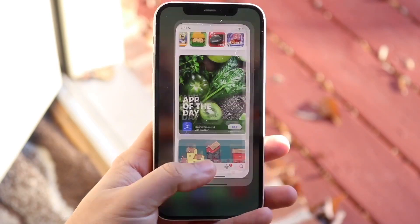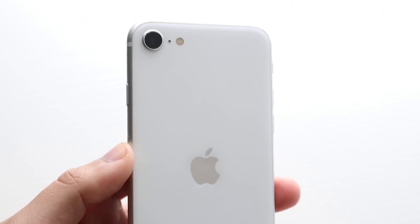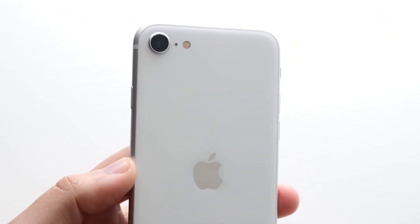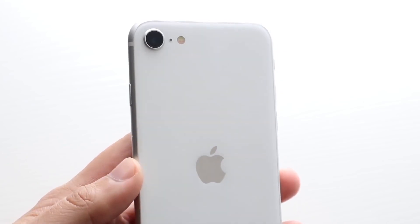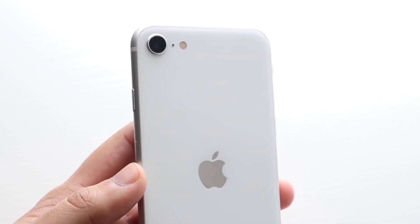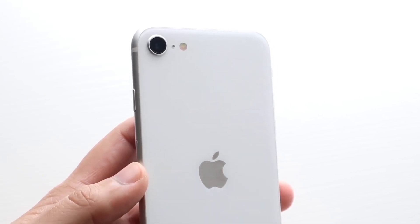So I would probably tell you to buy an iPhone 12 — that's quite an obvious answer. It's a much better phone. There's just no way the iPhone SE 3 is going to outperform an iPhone 12, even if it's technically faster on paper. I would much rather have the iPhone 12 than the SE 3, even if it's a little less powerful in some areas. I still think it's the better phone.